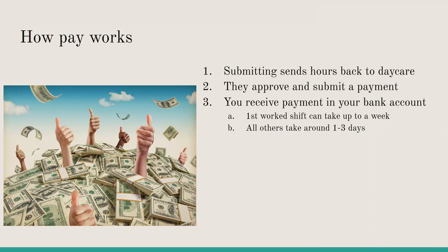For your first shift worked, it can take up to a week to process and deposit directly into your account. After that first shift, all other shifts will take around one to three business days to be directly deposited.